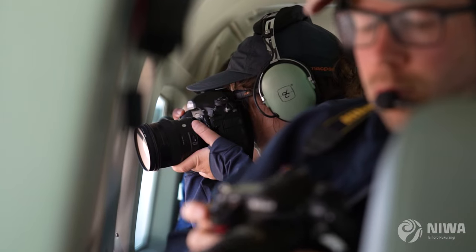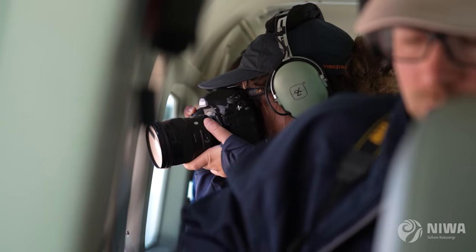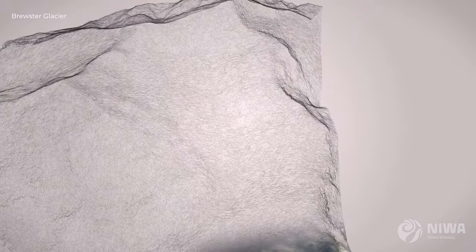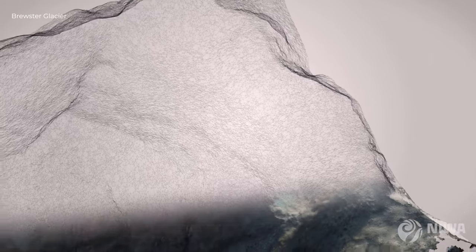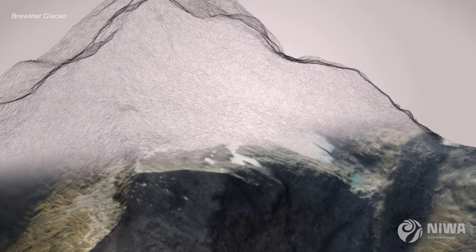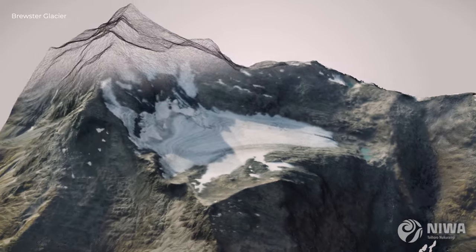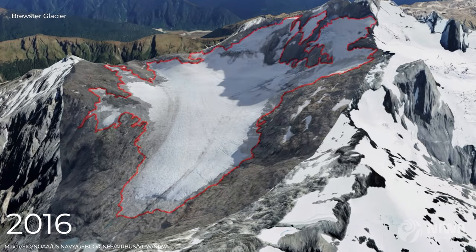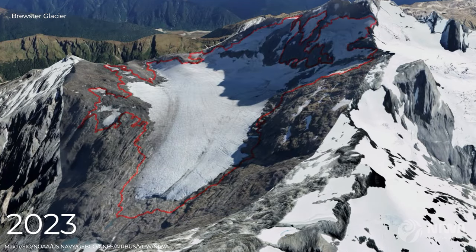On the snowline survey, we take hundreds of photos of glaciers and put them into software that gives us three-dimensional models. During the flight, we flew around and took all these photos of Brewster Glacier — photos of each part of the glacier from lots of different angles. When we look at a model from 2016 to 2023, it's very clear where glaciers have lost big parts of their ice.